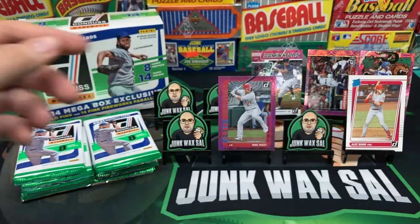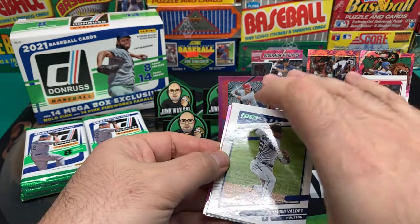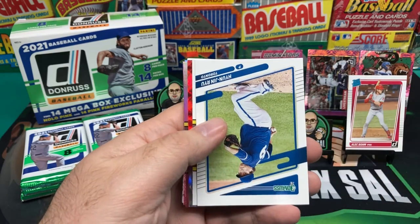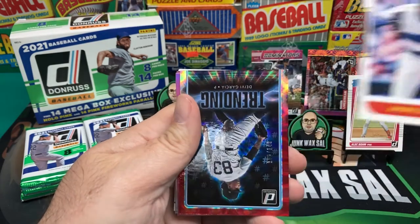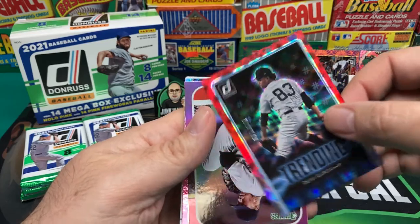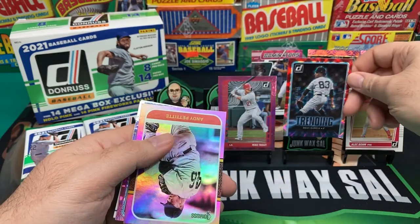Nolan Arenado and a Henderson career stat line — 1,406 career steals — which I'm pretty sure will never be broken. Stolen bases aren't really looked at as part of the game today; it's all about swing for the fence or strike out, even if you weigh 140 pounds. Framber Valdez, and here we go with another backwards/upside-down card — Hyun-jin Ryu looking a little portly in that one. Got Andre Dawson, and then a Trending Deivi Garcia numbered out of 149 — pretty nice card, nice effect on that one.